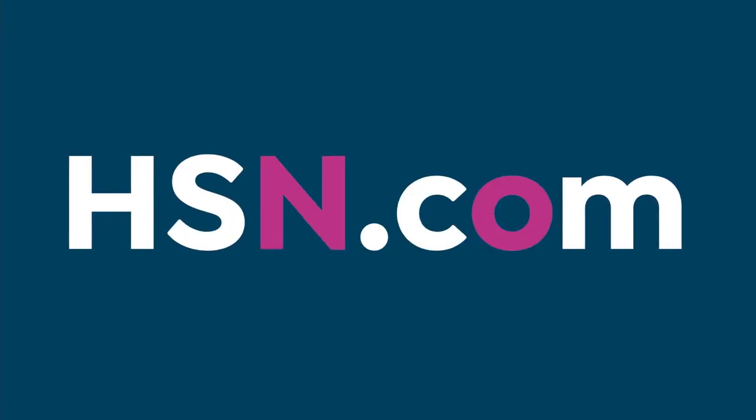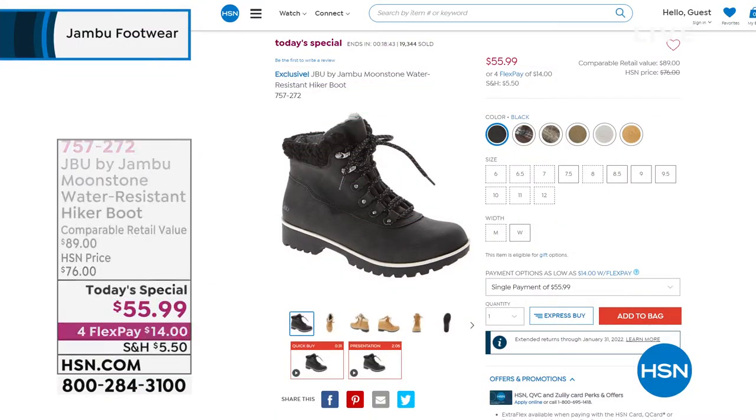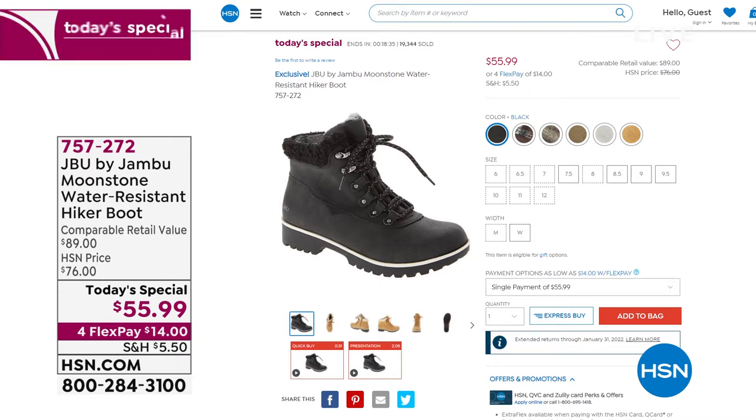Our today's special — almost 20,000 pairs have been spoken for. Some of you smart ones have gotten more than one pair. There's the black, we have gorgeous olive, two plaid options, gray plaid, brown plaid, olive, light gray called stone, and then tan. Those are available right now in sizes six through twelve, half sizes available, medium and wide widths. For the next 18 to 19 minutes, you can get that home for just $55.99 — $14 on any credit card.